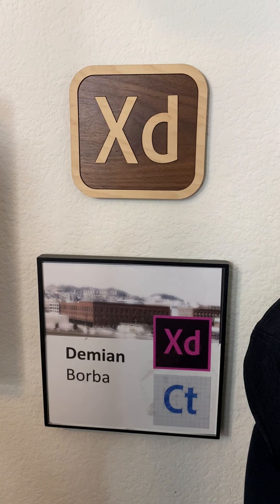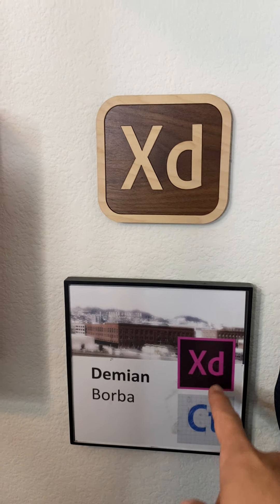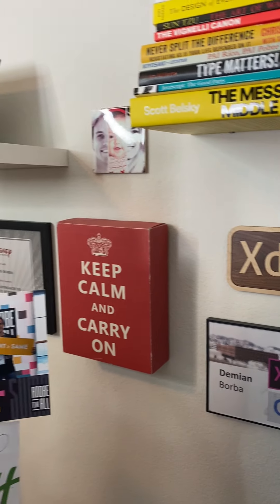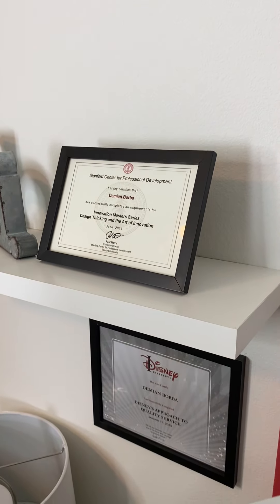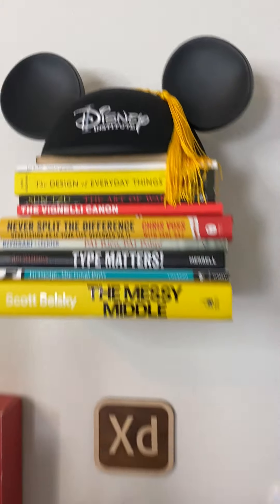These are my plates from my time at Adobe. This is from my cube when I worked in San Francisco. So we had Project Sparkler, then Project Comet, XD Beta, and now XD The Real Thing. Some posters there. This is other plates from courses that I took. One of my favorite courses is from the Disney Institute on Quality Service.